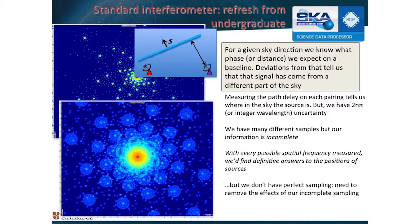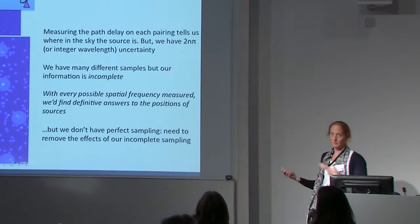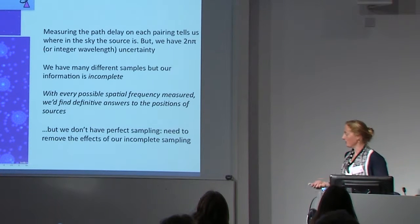The important thing there is that basically we have lots of information, but it is imperfectly sampled. This is something we've seen a lot — our information is incomplete.